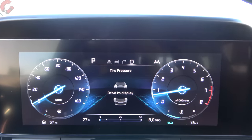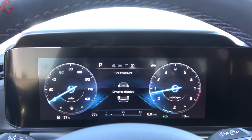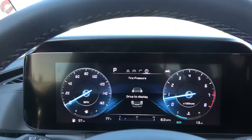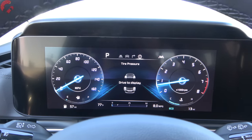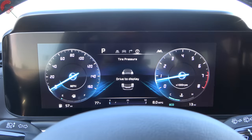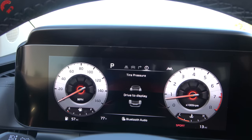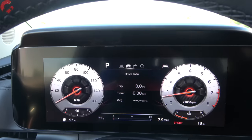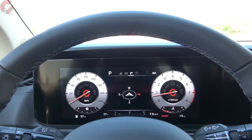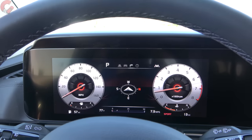Here's what's new for 2023 on the SX trim level: the 12.3-inch digital gauge cluster. Previously it was reserved for just the SX Prestige, but now it comes standard on the SX. With it comes full reconfigurability — you can change the design across different drive modes and cycle through a lot more information in the middle. The smaller display still uses a 4.2-inch multi-function display. Also new, the blind view camera system has moved down to the SX trim level as well, joining the SX Prestige.